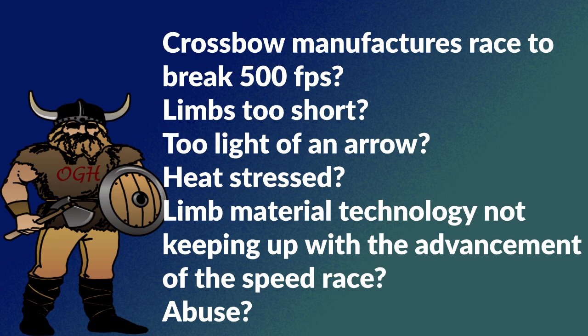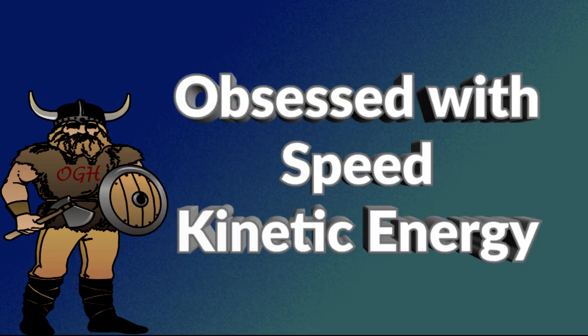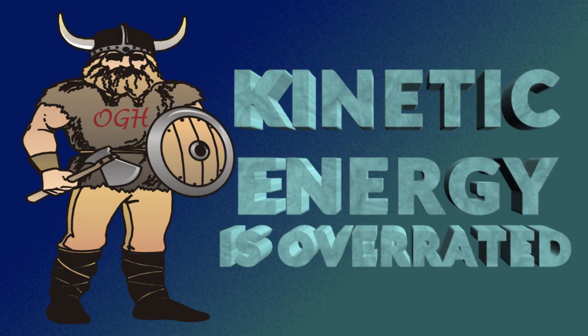Crossbow manufacturers are in a race to break 500 feet per second. Crossbow manufacturers are obsessed with both speed and kinetic energy — those are the big numbers they put on the box. In my last video I explained why kinetic energy does not matter and that it is overrated when talking about archery.